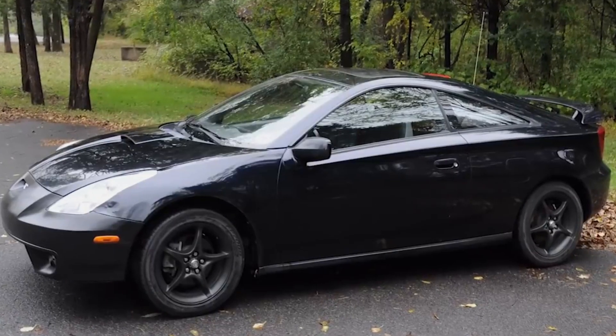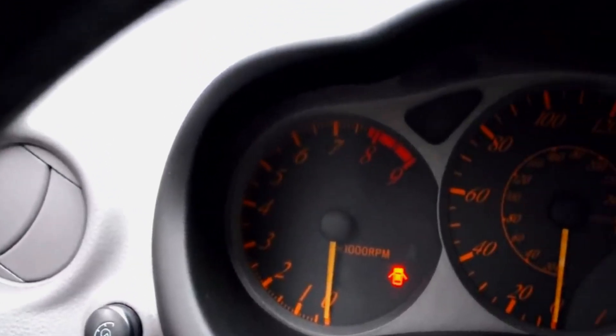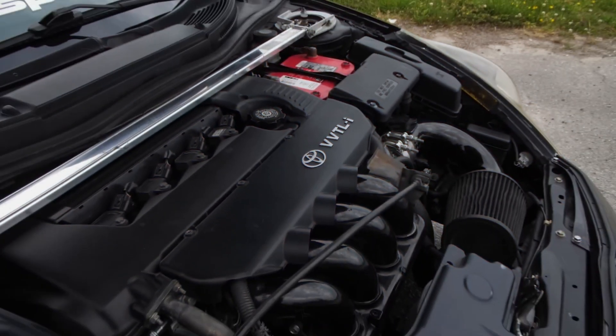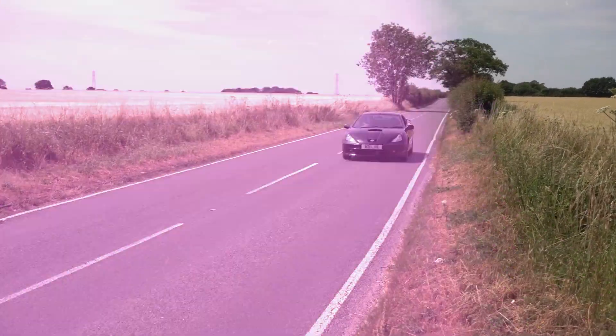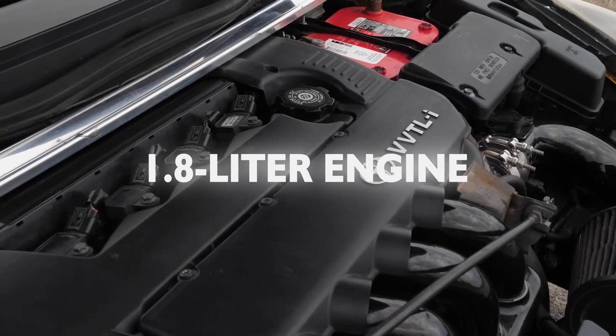The latest Celica was dolled up with sharp, aerodynamic lines that screamed speed and agility. It was the automotive equivalent of wearing a superhero costume without any superpowers. Underneath its sporty facade lay an engine that was more sensible sedan than race-ready rally car. Opt for the base model, and you got a 1.8-liter engine that was about as exhilarating as a decaf latte.